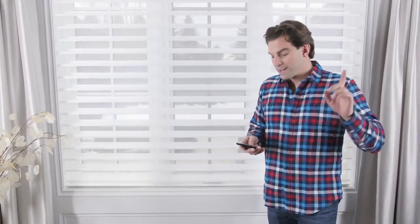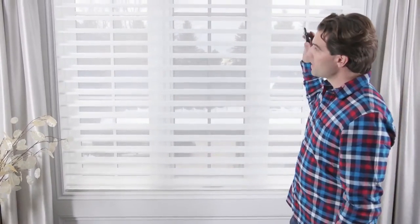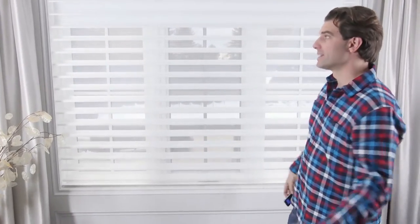But because this is a bedroom, there's another function that's important here — the idea of being able to sleep in and not have the light come in. So this is what makes it a dual: you've got the blackout blind in behind that can drop down.